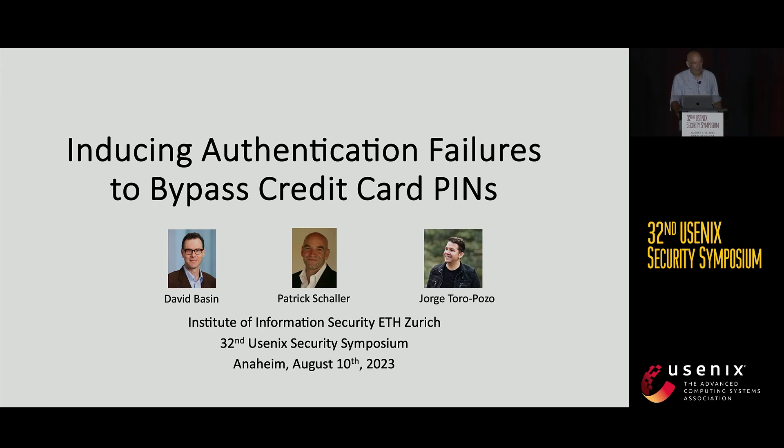This is joint work with David Basen and Jorge Toroporzo. I want to thank my two co-authors — they had a bit more experience in this field and published some papers on this topic beforehand.